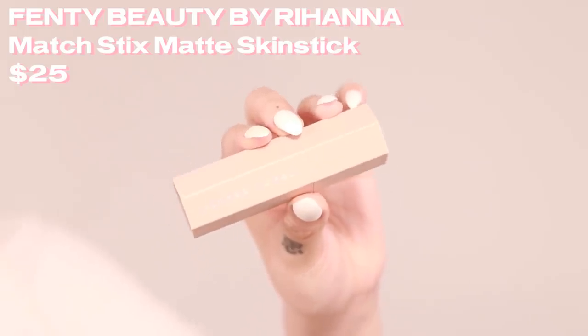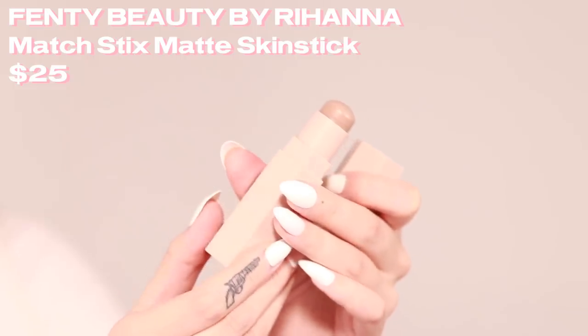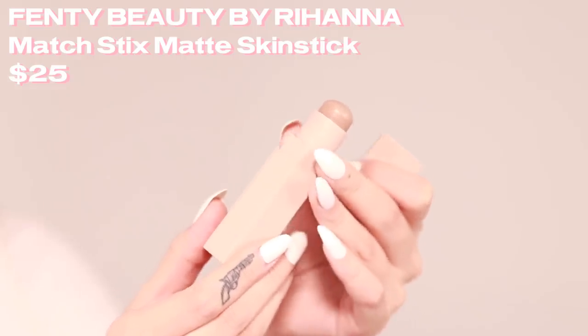Next is an oldie — I've already used up one whole stick of this, which is why I repurchased. This is the Fenty Match Stix in Amber. Amber is just the perfect contour shade if your skin color is similar to mine, and it's the perfect size to contour my nose. It's in a stick but it's not waxy — it's creamy and so easy to blend. This is my favorite out of all the Match Stix Fenty has. If you like cream contour, try this.